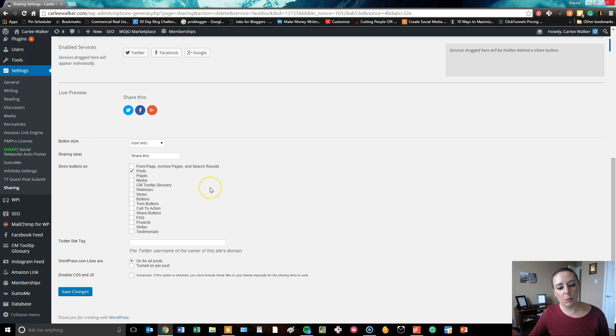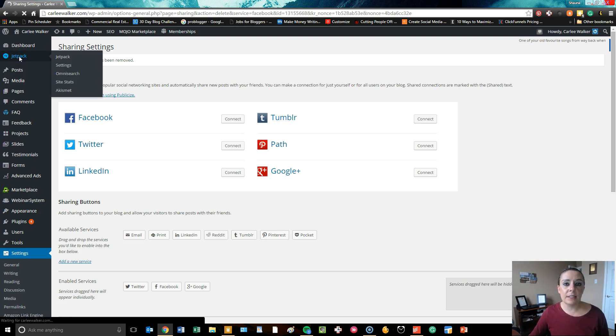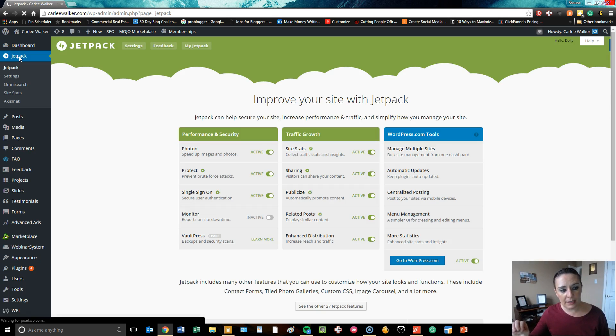You also have sharing buttons that will be at the bottom of each page with Jetpack. Jetpack is a fantastic resource — I highly recommend it for everybody who's using WordPress because it just does so much for you. It allows you to install things like VaultPress, which does backups and security scans, and it just makes your life so much easier. It gives you an all-in-one dashboard, which is one of the reasons that we use it ourselves and also for most of our clients.